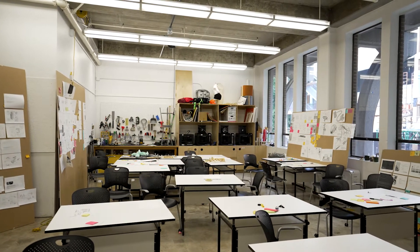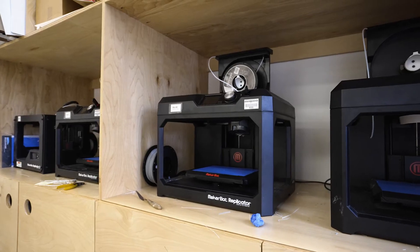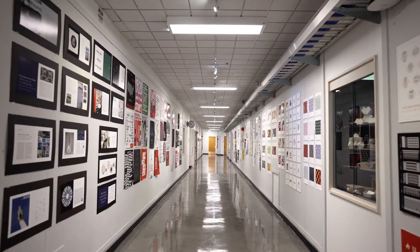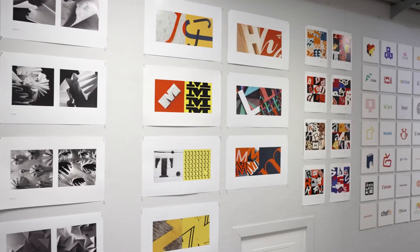Students in the design program each have a shared studio space that they can access 24 hours a day. Here is a visual communication design class with students hard at work. The design hallway on the second floor is a great place to see current design work.